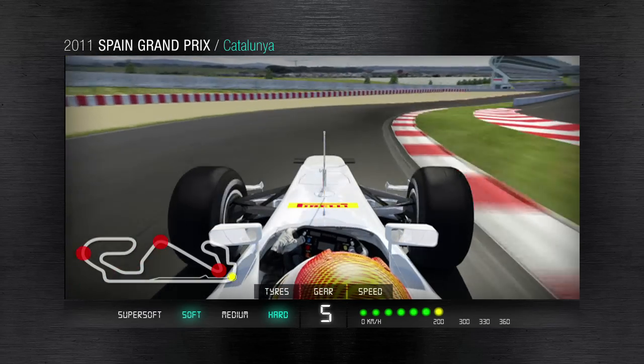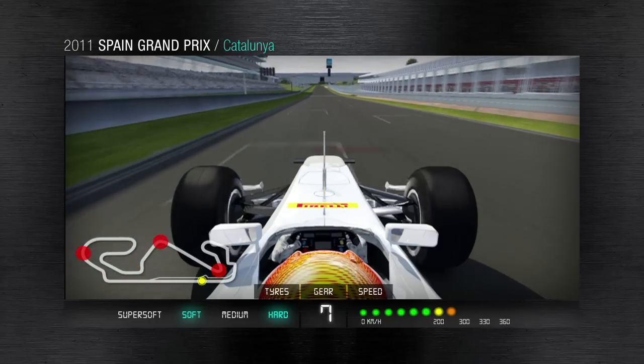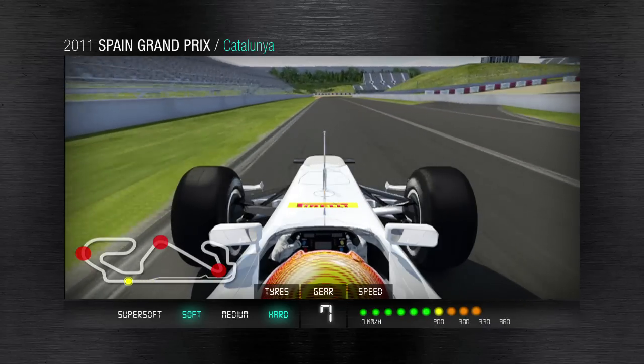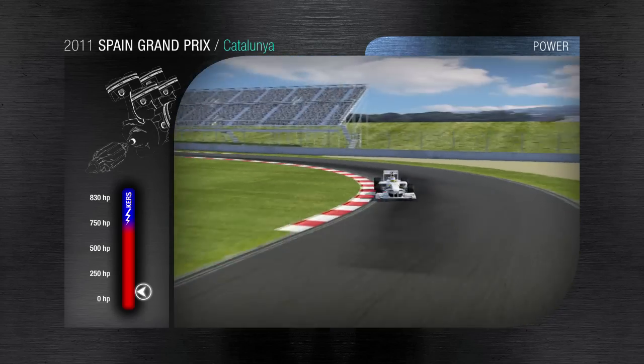Ready now for a virtual lap around the 4.7km Montmeló circuit of Catalonia, debuting Pirelli's new hard tires with their all-new tread compound. The silver P Zero tires provide 10–25% greater durability while maintaining the benefits in terms of absolute grip, emphasizing the difference between soft solutions and expanding the range of race strategy.